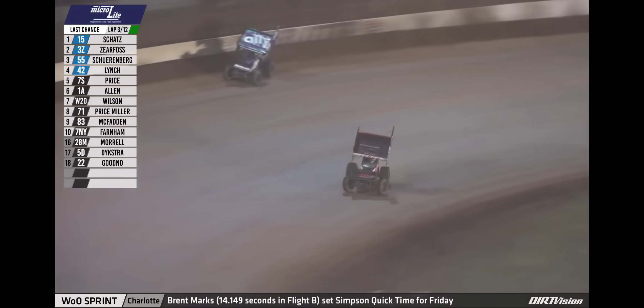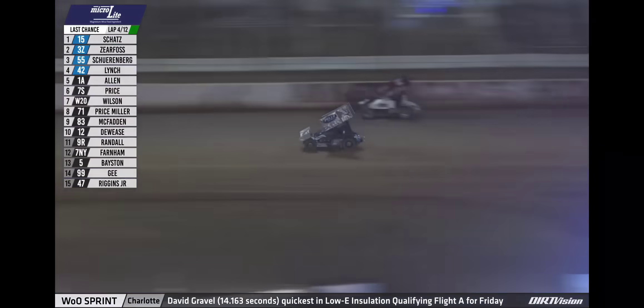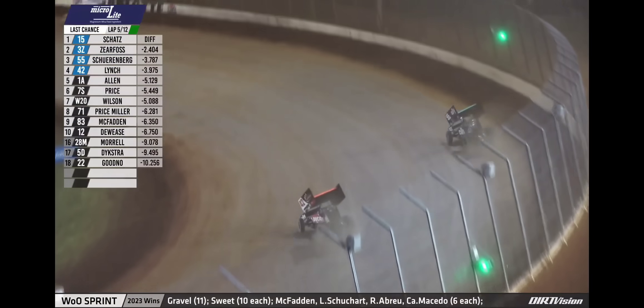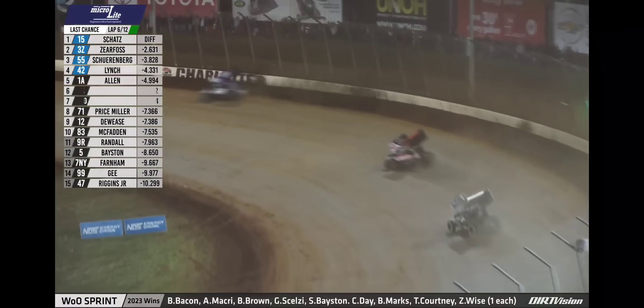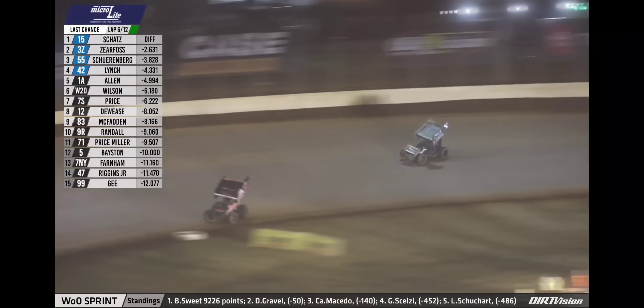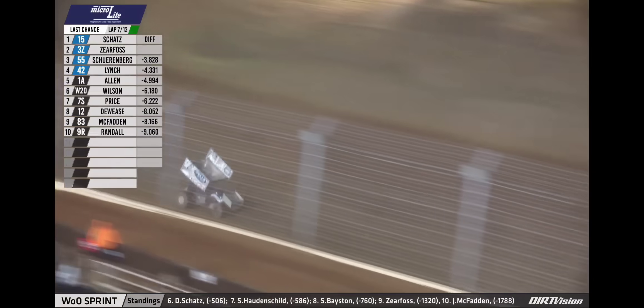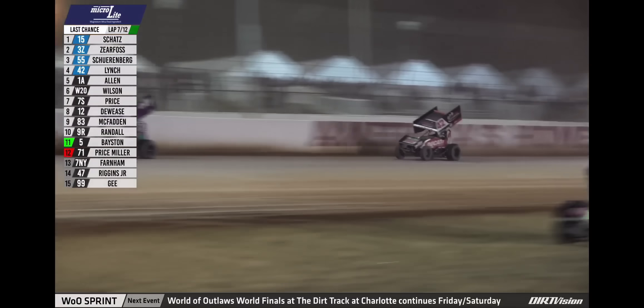Cy Lynch looking to the inside of Hunter Schoenberg in turns 3 and 4 — Schoenberg around the outside maintains the spot. Jacob Allen gets by Robbie Price, now to the inside of the Shark Racing 1A to reclaim fifth. Allen back to his inside at the midpoint of the back straightaway — Jacob Allen back up to fifth, still one spot shy of a transfer. Four laps down, eight to go in the Microlite last chance showdown. It is all Donnie Shots out in front, approaching the halfway point with a 2.6 second lead over second place Brock Zierfoss. Jacob Allen now getting closer to Cy Lynch for the final transfer position.